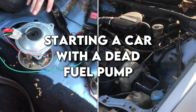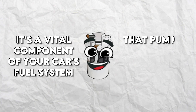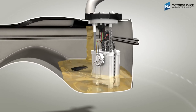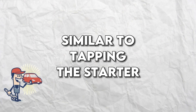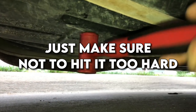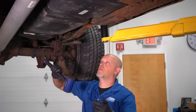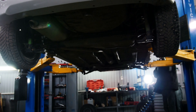Starting a car with a dead fuel pump: if you're not sure what a fuel pump is, it's a vital component of your car's fuel system that pumps gas from the tank to the engine — so if it fails, your car won't start. Similar to tapping the starter, try tapping the fuel tank with a rubber mallet or even your hand. Give it a good tap and it might just wake up the fuel pump. Just make sure not to hit it too hard or you might end up with a fuel leak. If tapping doesn't work, it could be a sign of a more serious issue, and you should seek professional help.